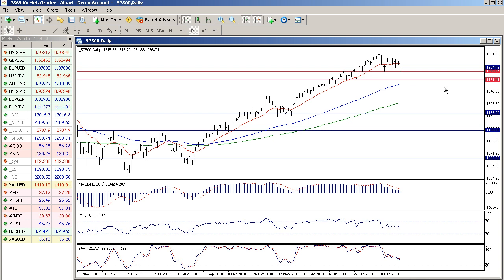The key resistance now is the 1332 level — the resistance that kept the prices for the past two weeks or so. So this is the key level on the upside. And only if the prices manage to move back above this level, the daily chart will be definitely bullish again.